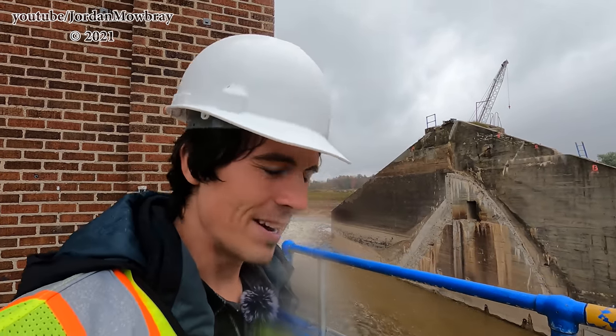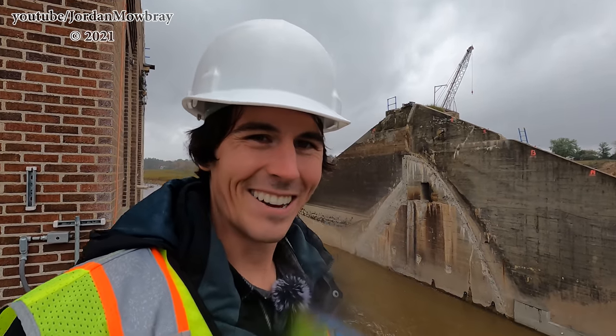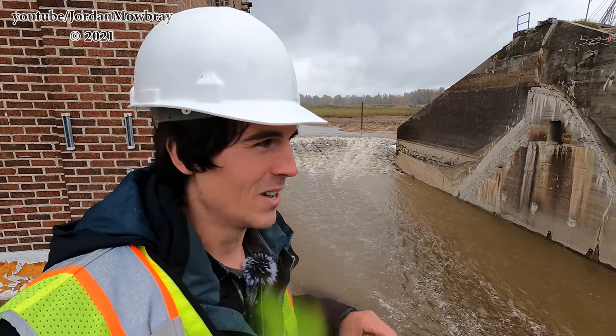I'm back at the Edenville Dam and it's still raining out. I filmed at the Sanford Dam this morning and the Tobacco River Dam. You can see behind me though water is now flowing back through the Edenville Dam, so a lot of progress has been happening here.